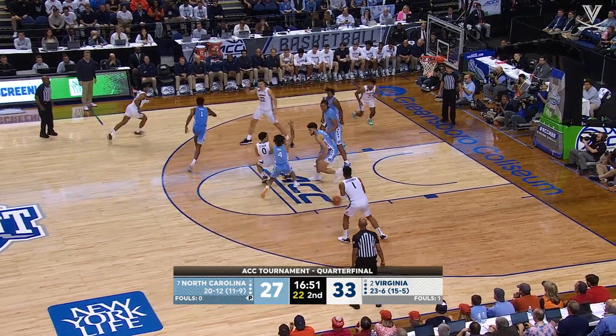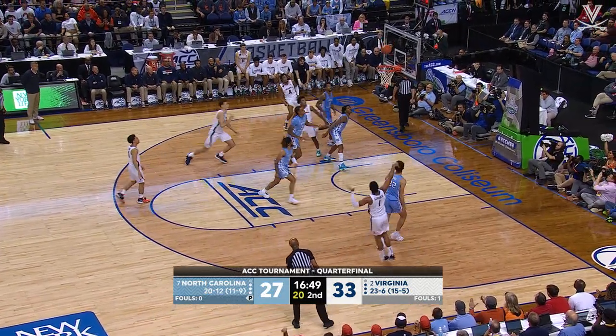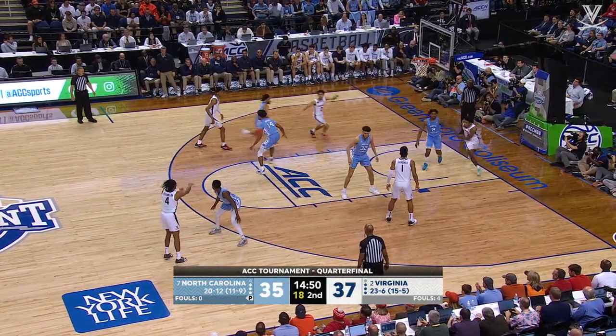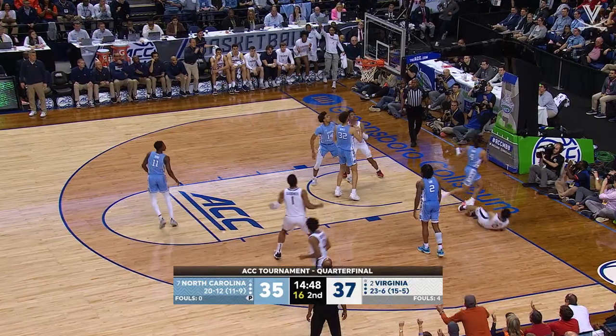Best defense we've seen this year from UVA. Clark bouncing to Gardner — baseline jumper on the way, it's good! Franklin, wing right, throws backdoor to Clark — reverse layup, good!